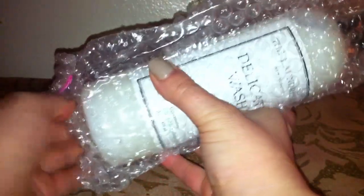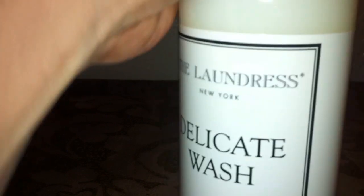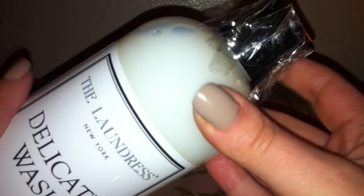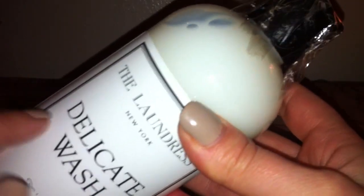So the next thing I got is bubble wrap, so let's just open this up and see what's in here. They actually taped the top up, which is great because I've heard so many people complaining about their bottles being broken in shipment — not this in particular, but just in general. So that's great.